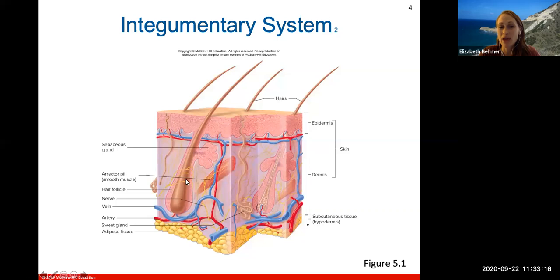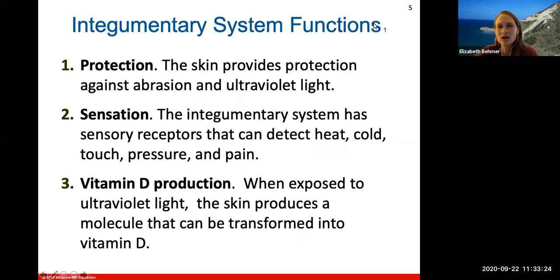We'll see how hairs grow up and out through these two layers and come to the exterior side of the skin. So what are the functions of your integumentary system? The first, maybe obvious one, is that it helps to protect. Your skin provides protection against any sort of abrasion — if you run up against a wall or have some sort of trauma — and also ultraviolet light.